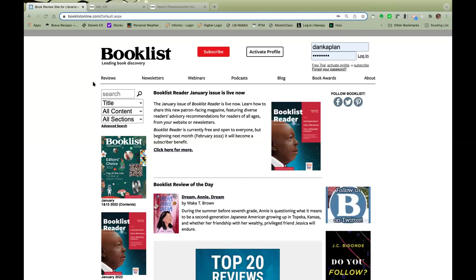Thank you, George, for pointing out those great highlights. Our goal is to promote reading, and as such, Booklist Reader content is intended to be shared widely. I'm going to walk you through the basics of how subscribing libraries can share Booklist Reader via your website or through other communications to your users. Before you can share Booklist Reader, you'll need a user profile on BooklistOnline.com.